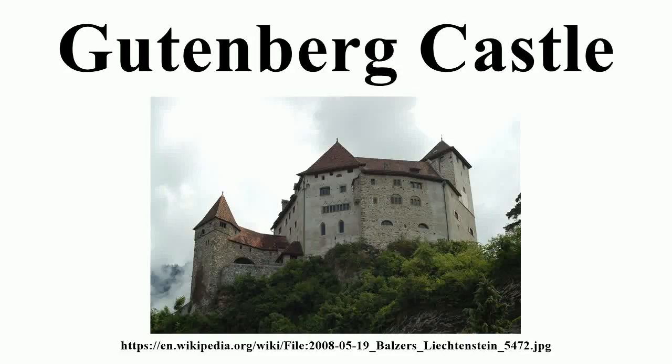Gutenberg Castle is a preserved castle in the town of Balzas, Liechtenstein, the centre of the municipality of Balzas. Gutenberg is one of the five castles of the principality and one of two that have survived preserved until the present day. Unlike Vaduz Castle in Vaduz, Gutenberg Castle does not serve as a residence of the princely family of Liechtenstein and is open to the general public as a museum. The castle lies on a hill near the centre of Balzas and is accessible via a street and road known as Bergweg.